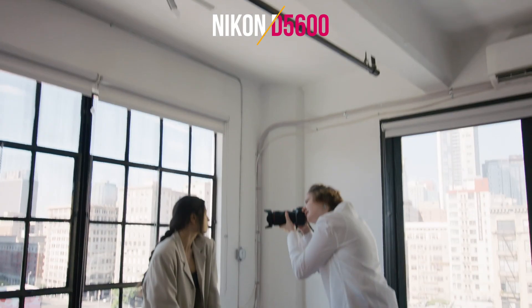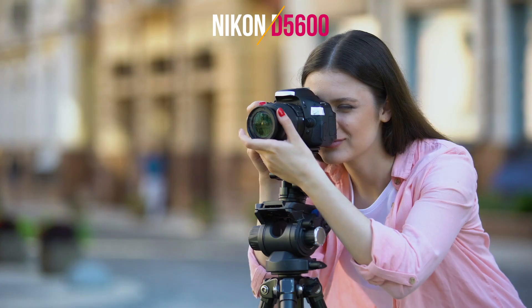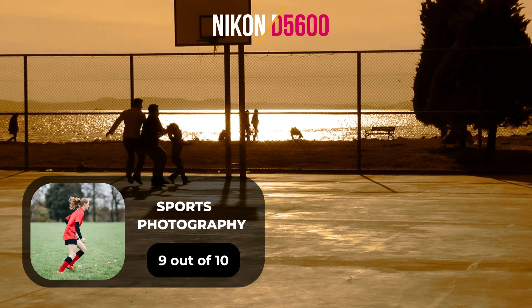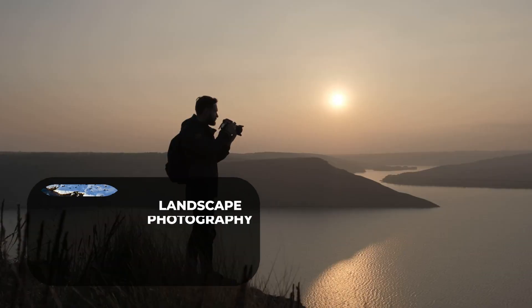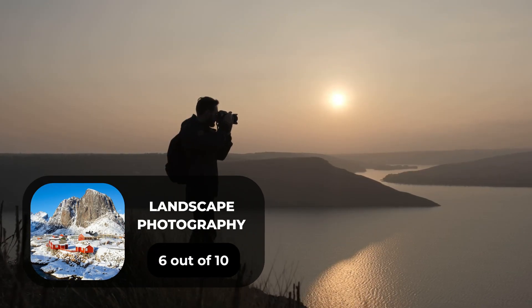Here are our ratings for the Nikon D5600. For portrait photography, we will give it a 7 out of 10. For street photography, we will give it an 8 out of 10. For sports photography, we will give it a 9 out of 10. For day-to-day photography, we will give it an 8 out of 10. For landscape photography, we will give it a 6 out of 10.